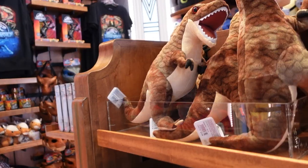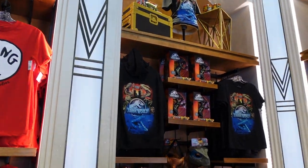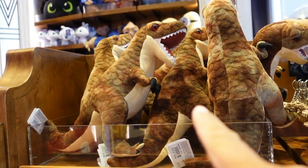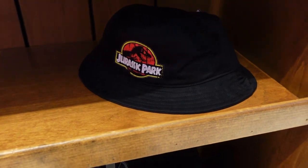It's cool that they have two different options — if you want Jurassic World merch or Jurassic Park merch, they still carry actual Jurassic Park items like these T-Rex figures, keychains, and this bucket hat. Pretty cool.